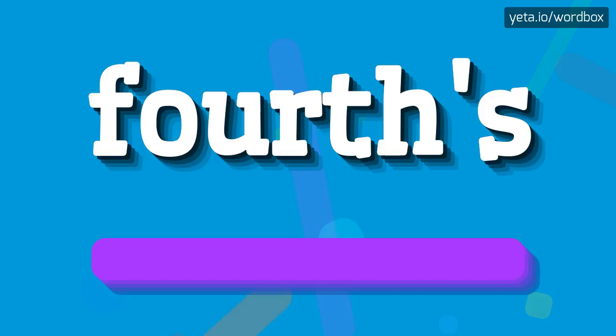Forths. Forths. Forths. And now slower. Forths. Forths.